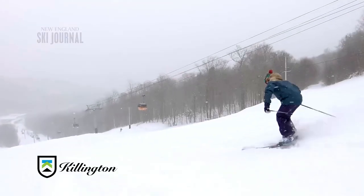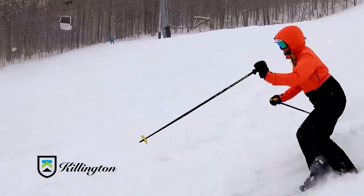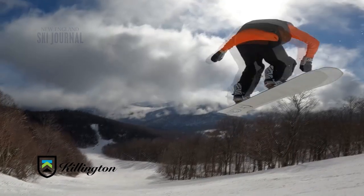As a company, Killington has tried to improve the resort by taking feedback from people out on the trails — listening to them, being open and transparent about what they're doing — and that's really helped the culture there.